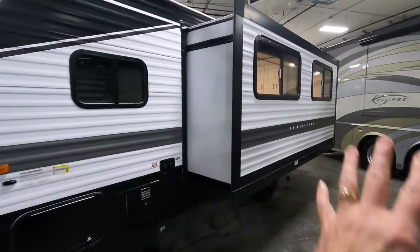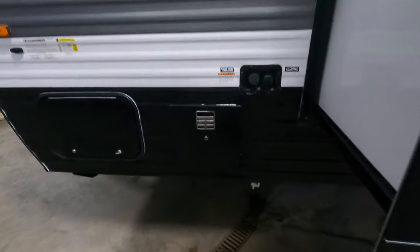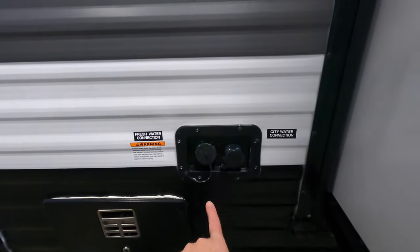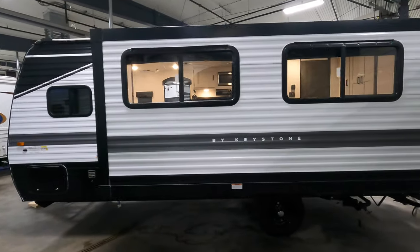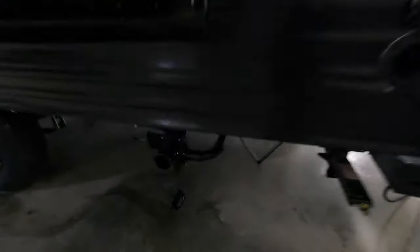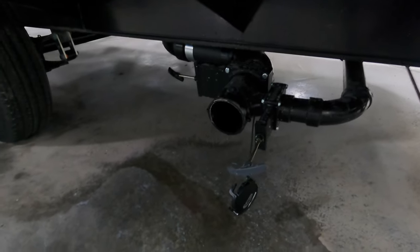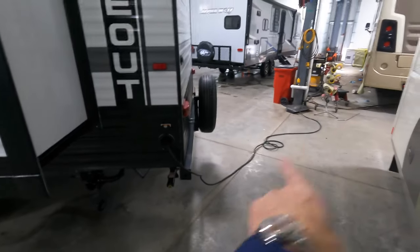Almost a full wall slide here on this coach. This side is gonna be your 6-gallon water heater. City water fill and hookup right there. Everything under here is gonna be your grey and black tank dump valves. 30-amp cord, about 20 feet there.